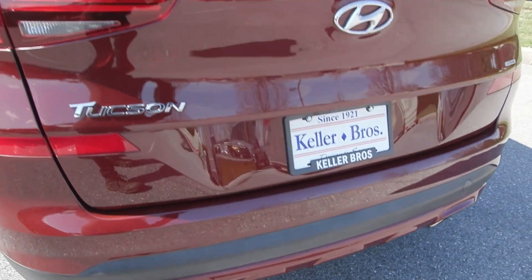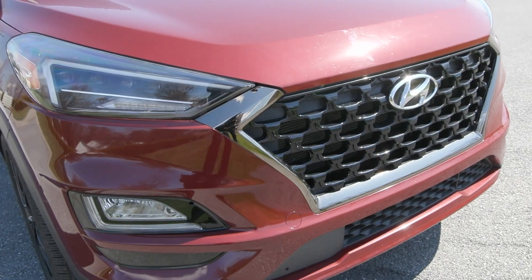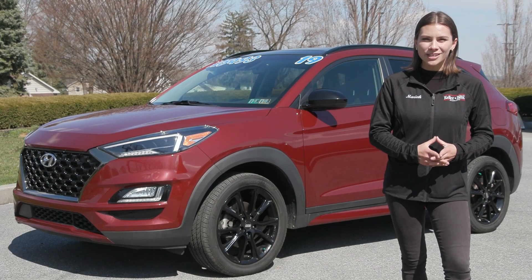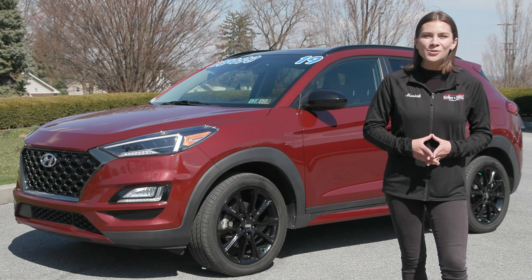If you like everything you're seeing and would like more information, have any questions, or would like to come in and take it out for a test drive, we have an incredible team here eager to help you out. Go ahead and hit the contact us or the chat now feature on the website, or give us a call and one of our product specialists will help you further. Thank you so much for watching — I hope you enjoyed and I hope you have a wonderful day.